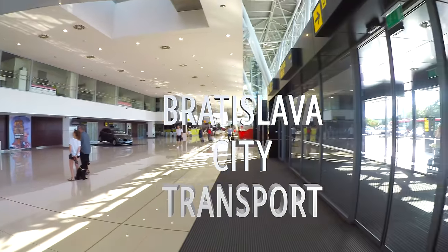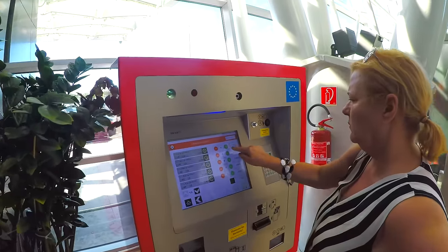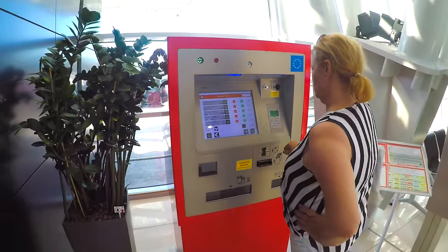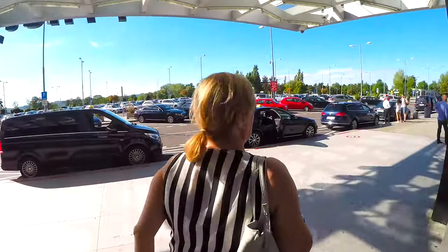Welcome to Bratislava! If you just arrived into our city and you're at our airport, just find the ticket machine right next to the exit and buy your ticket. We will show you the types of tickets later in this video. Then simply walk out of the airport and you will quickly find your next transport option.